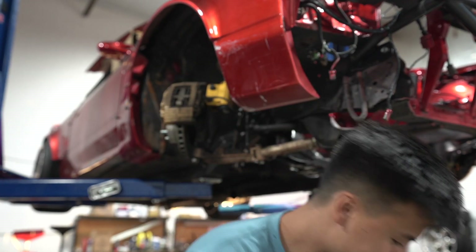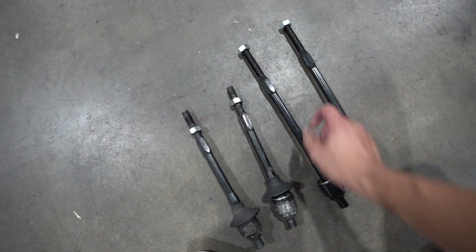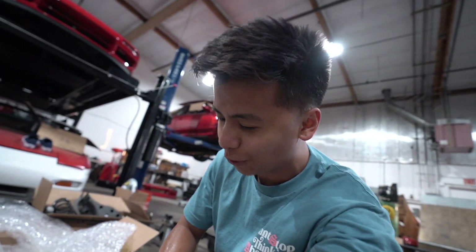One inner tie rod out. The second one is out. Here are the new ones compared to the old ones - the new ones are three inches longer. I hope this is the right size. If not, we're gonna have to shave it just a little bit.